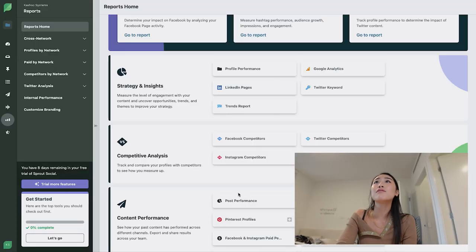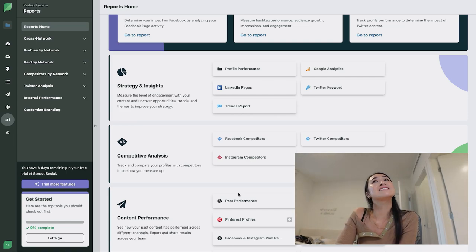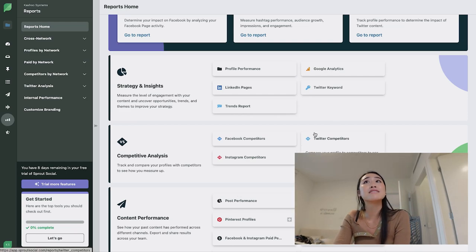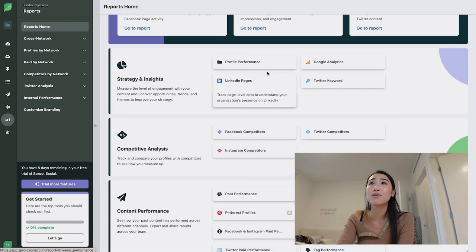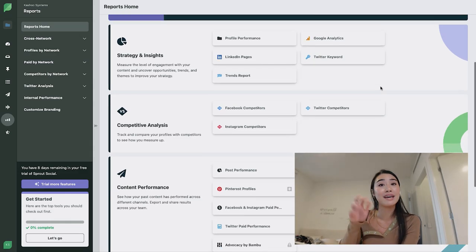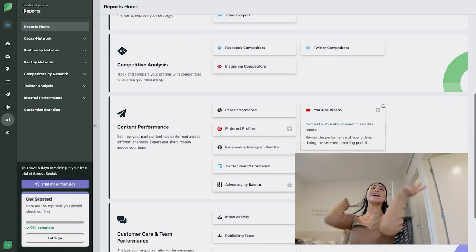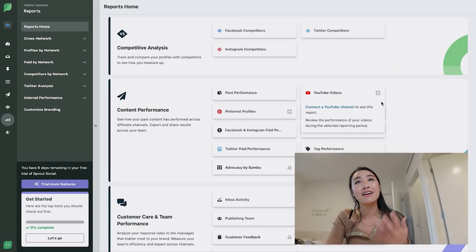Sprout Social provides the most extensive insights and reporting that I have ever seen with any other social media tool. You can look at stuff like profile performance, Google Analytics data, trend reporting, competitive analysis, post performance, video performance, paid performance — which, by the way, I haven't seen paid performance included in any other social tool like this — and inbox activity. You can pretty much dig into any aspect of your social media and get all of that critical information all in one place.